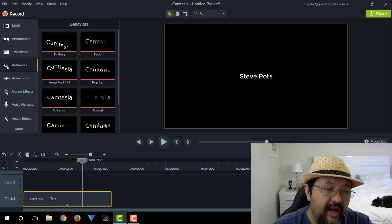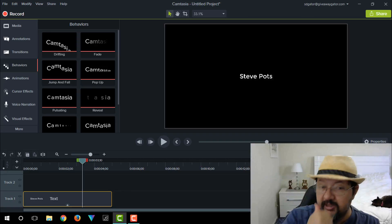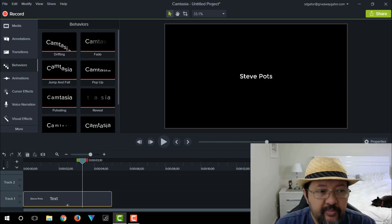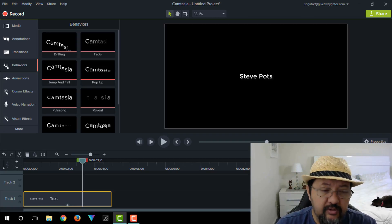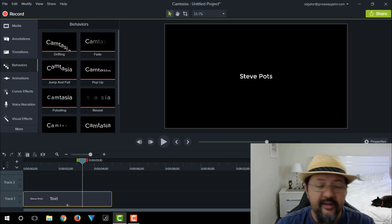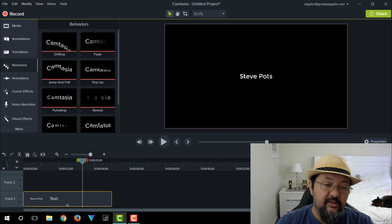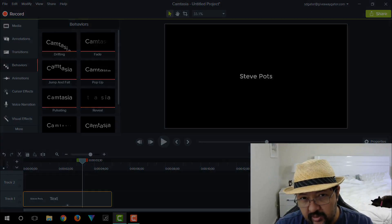So that's my take on whether Camtasia 9 was worth it. Those are the reasons I used to decide to purchase the software, and maybe that'll help you make up your mind whether to upgrade or not. For those who haven't got the software yet and are considering Camtasia 9, hopefully this helps you decide. If you have any questions about features in Camtasia 9, ask in the comments below and I'll get back to you. Until next video, this is Steve Potts signing out — see you guys in the next one.